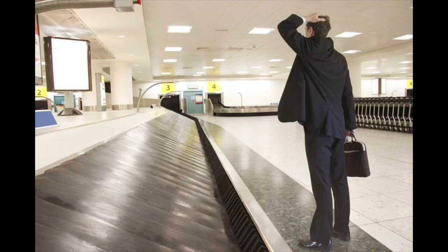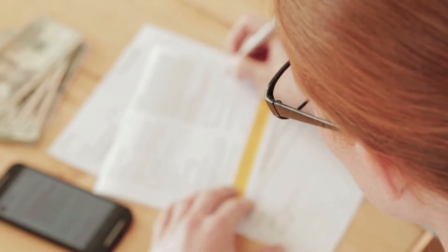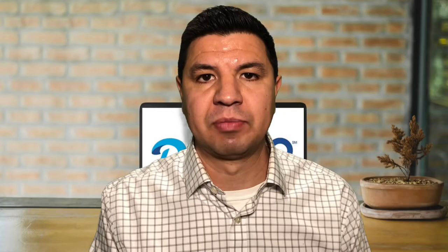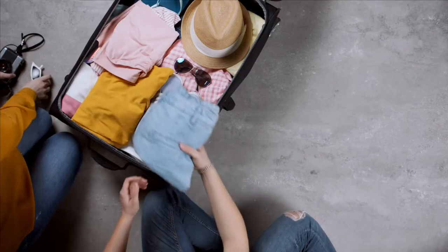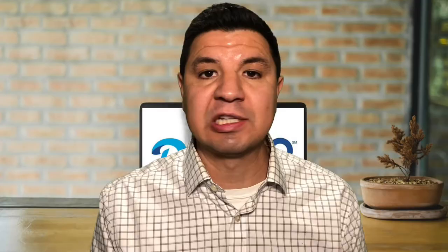If your bag does end up truly lost — and generally an airline will classify your bag as lost after 14 to 21 days — you are now able to file a more detailed claim against the airline for lost rather than delayed baggage. This will allow you to receive higher compensation. Most claims will ask you to list everything that was in the bag, including purchase dates and original purchase receipts for items over a certain dollar amount. Keep in mind that depreciation does apply, so don't try to get reimbursed for that $250 coat you bought five years ago.